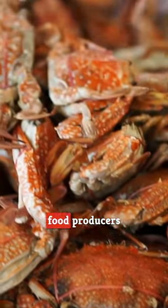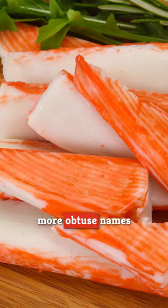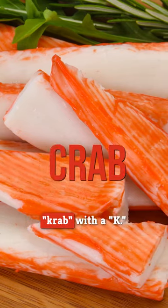Crab is expensive, but it's delicious. So food producers have tried to meet demand with imitation crab, also marketed and sold under less blunt and more obtuse names like Crabstick and Krab with a K.